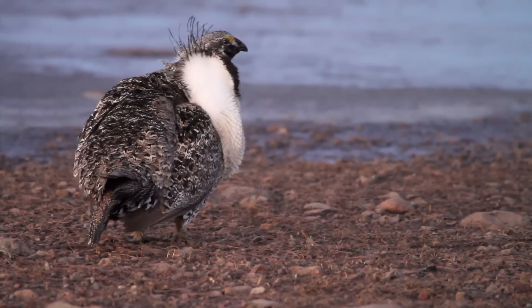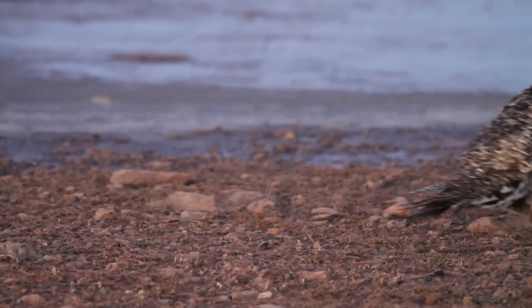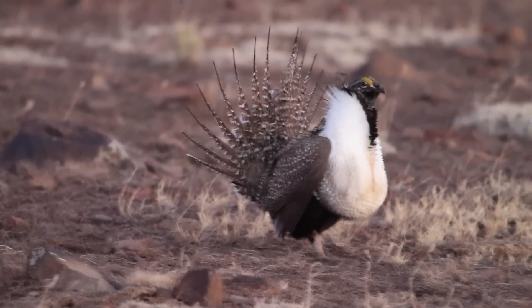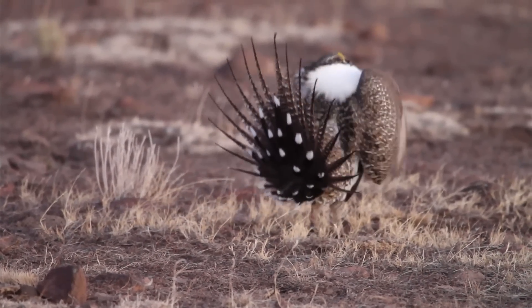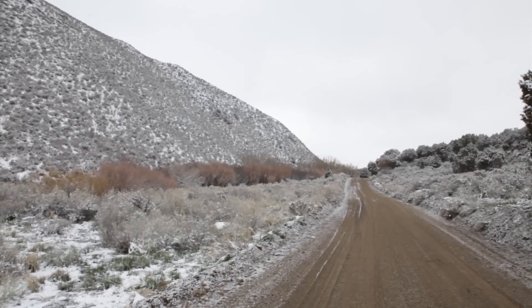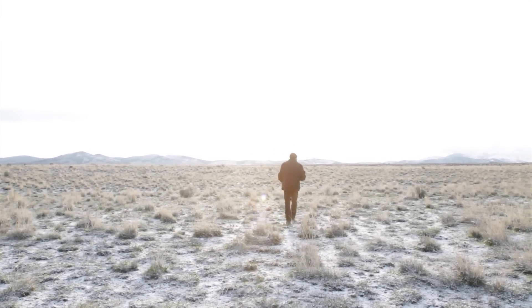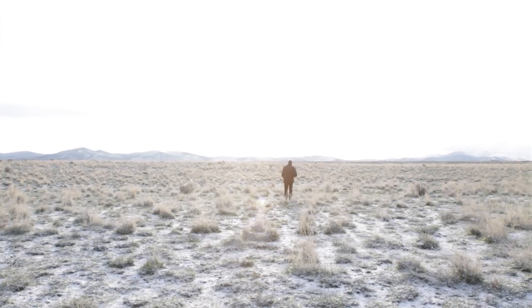Greater sage-grouse are a candidate species for listing under the Endangered Species Act. In 2006, we saw a high point in this population out here, and it's been declining since then. One of the concerns we have is the lows of those population cycles keep getting lower, and the highs aren't quite as high as they were. A lot of it is trying to reduce the impacts on the landscape. It's kind of fascinating how well adapted they are to sagebrush, but how fragile they are to disturbance to that sagebrush.